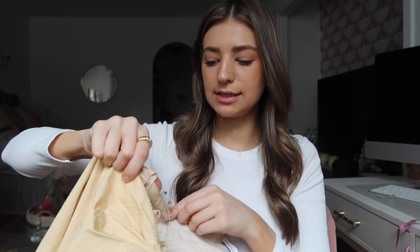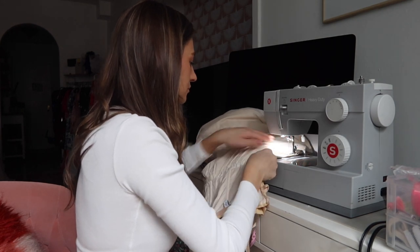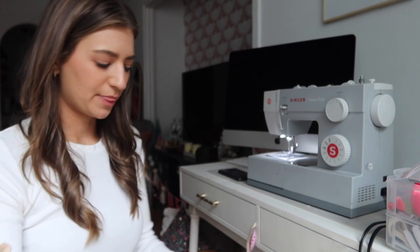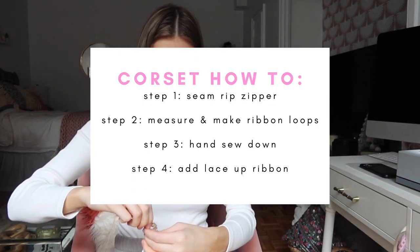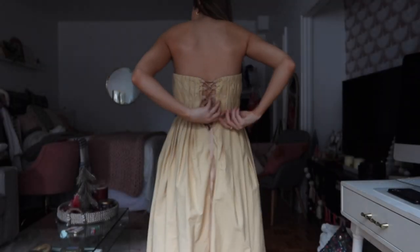Now the whole thing should be complete — great job. I'm going to remove these two bottom loops and try it on to see if that looks better, then we'll do a reveal. Let's turn it inside out and put on the corset. I want the corset to start from the top — you just kind of loop the ribbon in.